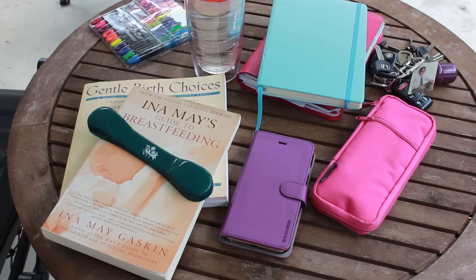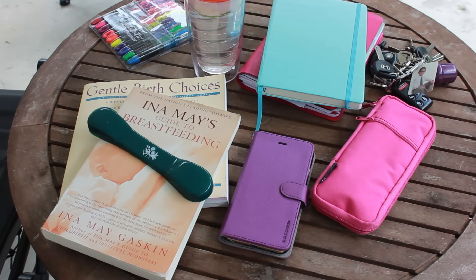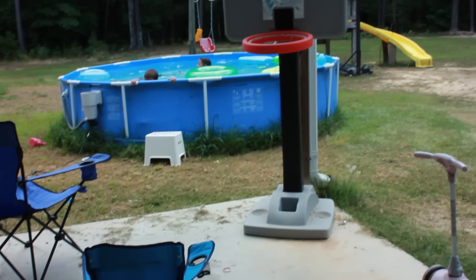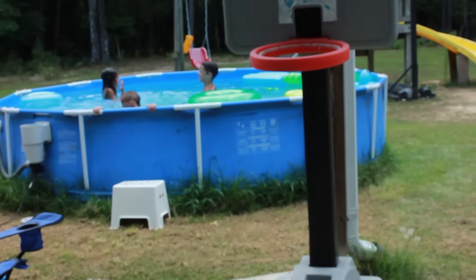Summertime might mean a break for the kids, but it does not mean a break for work-at-home parents like my husband and myself. So we have to figure out a way that we can get our work done while also supervising the kids when they're in the pool or making sure that they are entertained and have things to do.